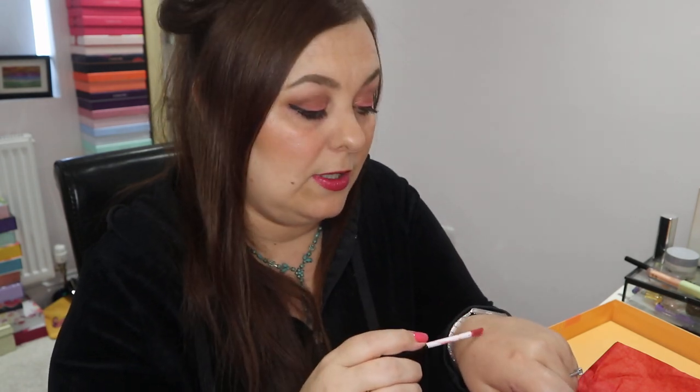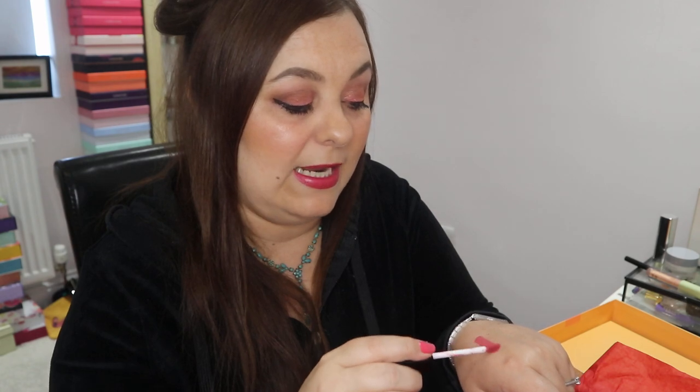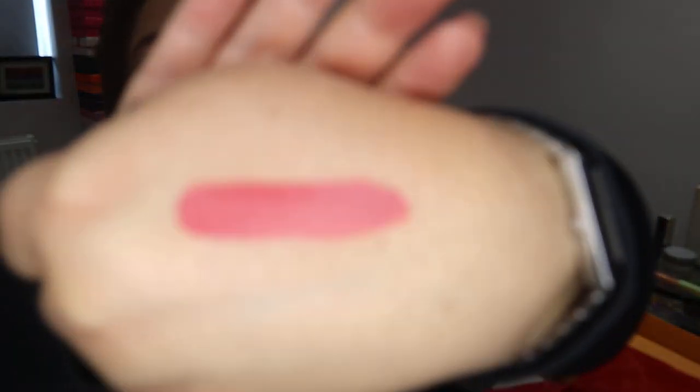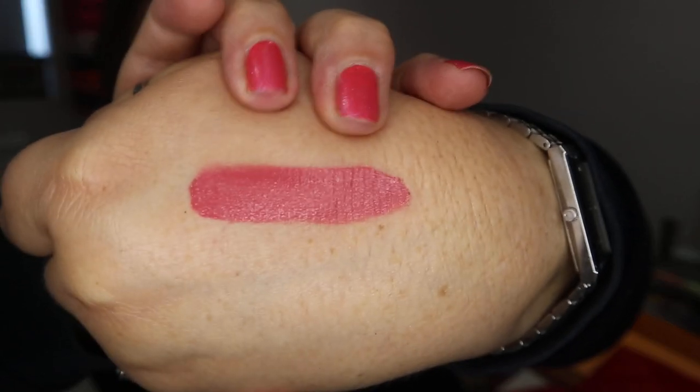It wasn't too drying — it was actually okay. Stain power-wise it was really quite good: I had a cup of tea and ate a little bit of food and it was still on my lips, pretty much most of it. The colour is really quite pretty — the type of shade I do like. I decided to keep it, though part of me originally thought about putting it in a giveaway.